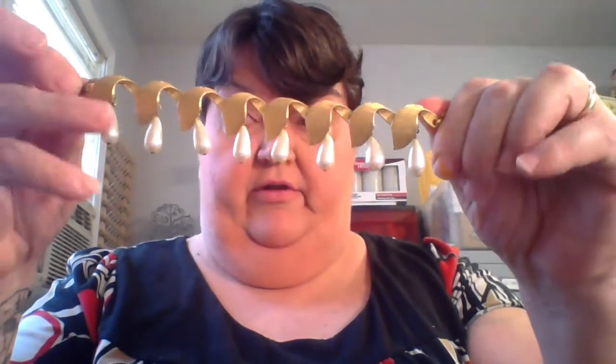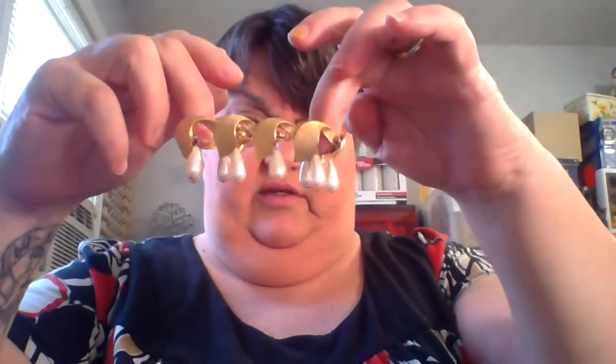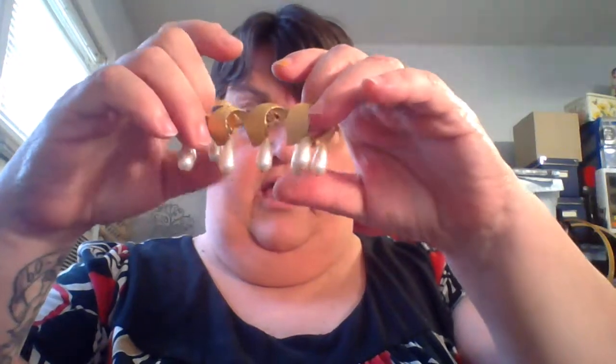I want to show you the bracelet that had the big pearls — I said it had a Coro look. I still haven't found a signature on this bracelet. I added elongated pearl drops to it and I think it turned out really well. These elongated pearls came off a vintage piece too, so I felt better about putting them on than some of the new little round ones I had. Leave a comment and tell me what you think.